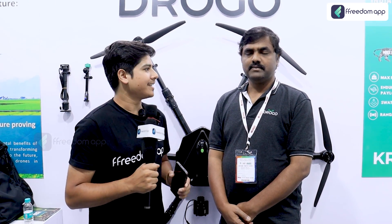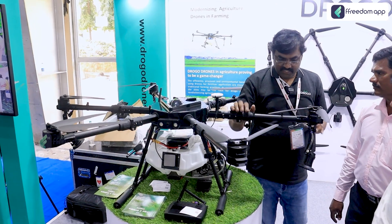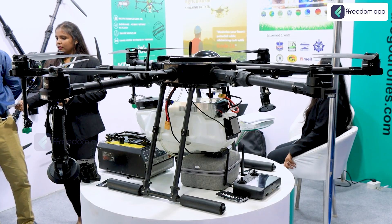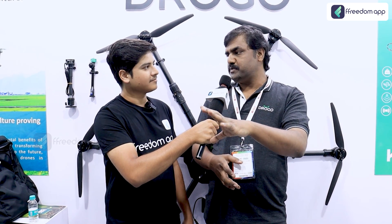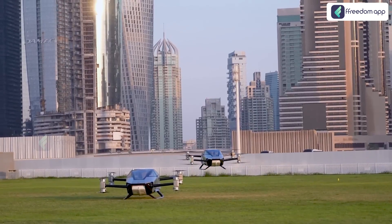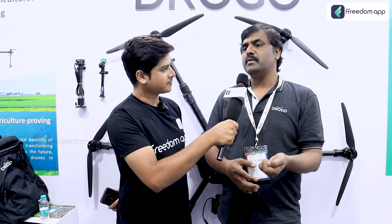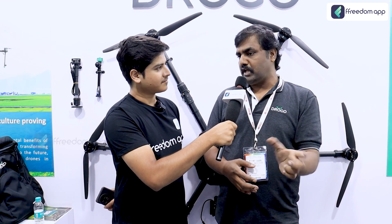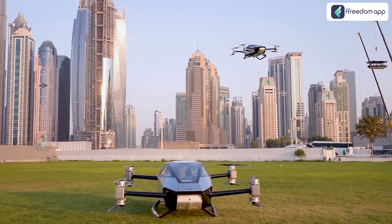Can this drone carry my weight? No — these are agricultural drones. The drone weighs around 29 kgs and carries up to 15 to 20 kgs, with a fixed 10-liter tank that covers one acre per spray. However, Drogo is also working on a drone taxi model in tie-up with aeronautical partners, targeting a 200 kg payload capacity, expected around 2026 to 2028. As of now, no other companies are working on this model.